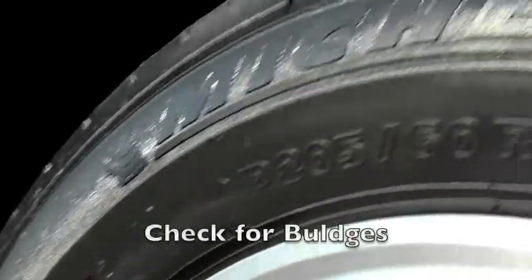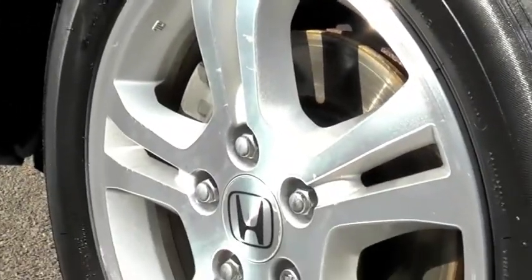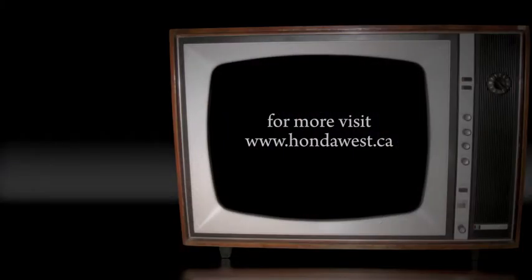Check the sidewall for bulges. A bulge can mean the steel wires inside the wall are damaged or broken, which can result in a blowout. Unlike a puncture through the tread, sidewall damage cannot be repaired and the tires should be replaced. For more tips like this, be sure to visit HondaWest.ca.